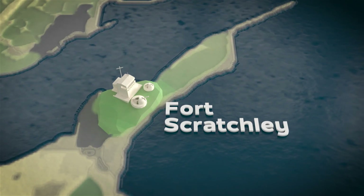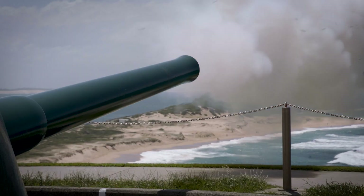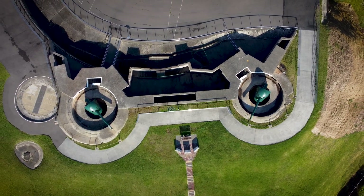Fort Scratchley is renowned as the only site in Australia to fire on an enemy vessel. Tours and gun firing re-enactments are a great example of using our history to provide a unique and genuine experience for visitors.